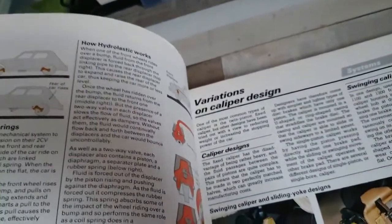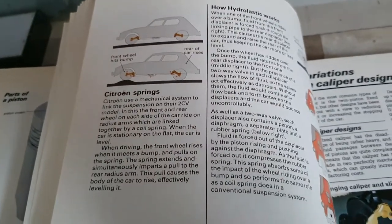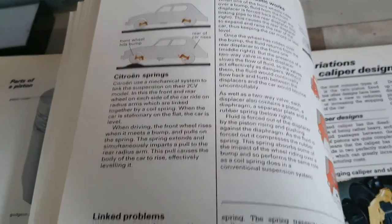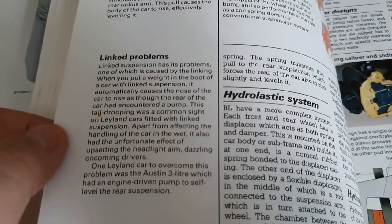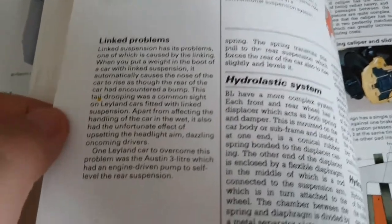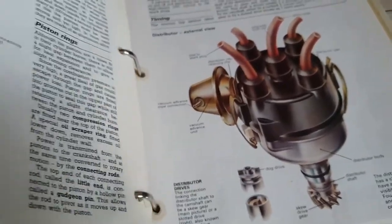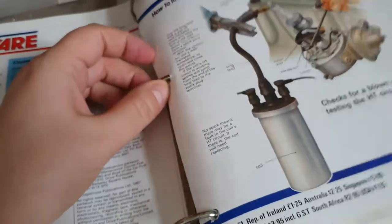It also tells you the typical cars where you would tend to find it. It talks about linked suspension as used on the Citroën 2CV and Diane, gives you the various problems you can have with linked suspension systems, and does mention that the Austin 3 Litre had an engine-driven pump to keep the suspension upright — or pumped up — at the back.